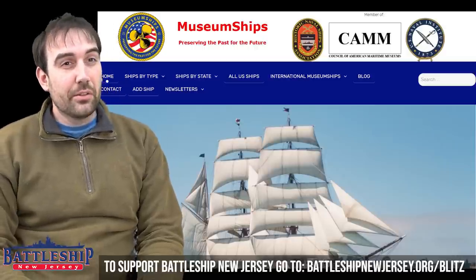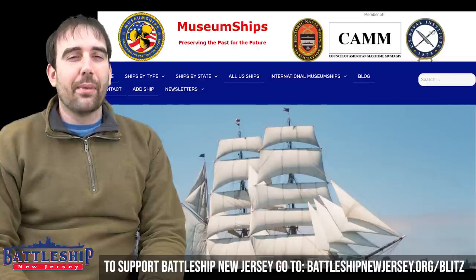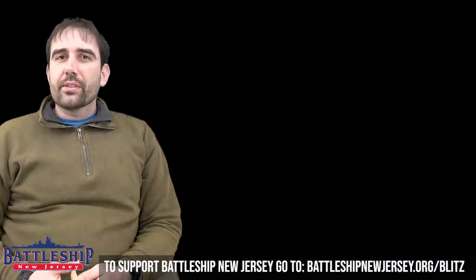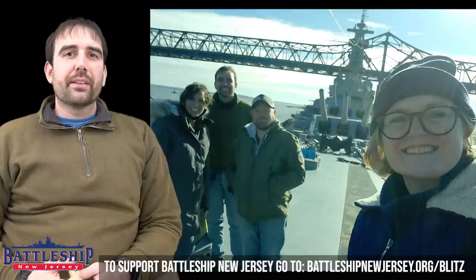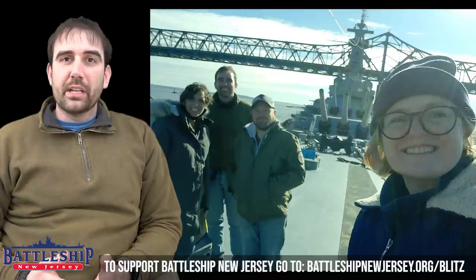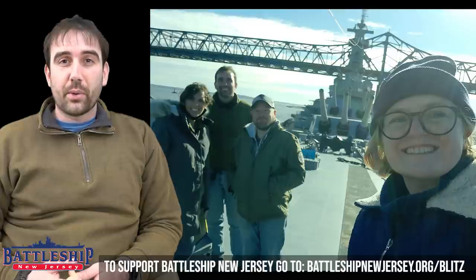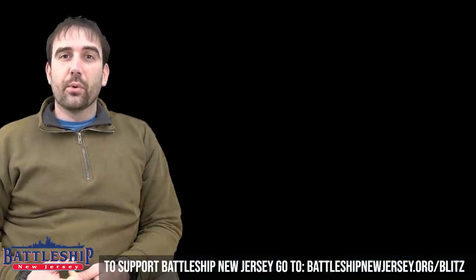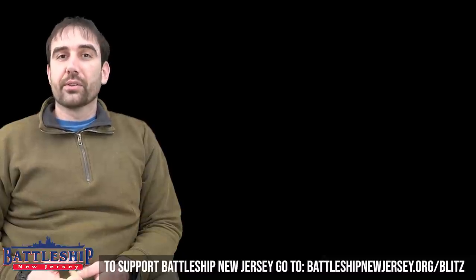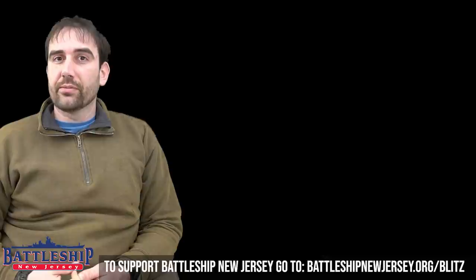My little sister isn't as into museum ships as I am, but she's always amazed that even on family vacations to landlocked places, I'm able to drag her to maritime museums. But of course the very best resource on maritime history is Battleship New Jersey. We do our best to answer as many comments and social media posts as possible, but if you want to guarantee we get your question, send it to education@battleshipnewjersey.org and myself or one of my co-workers in the Curatorial and Education Department will get back to you as soon as possible.